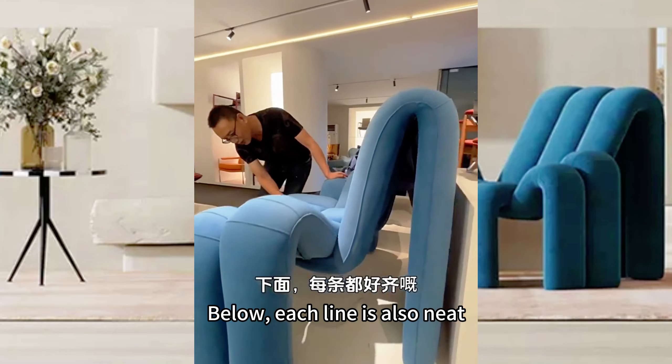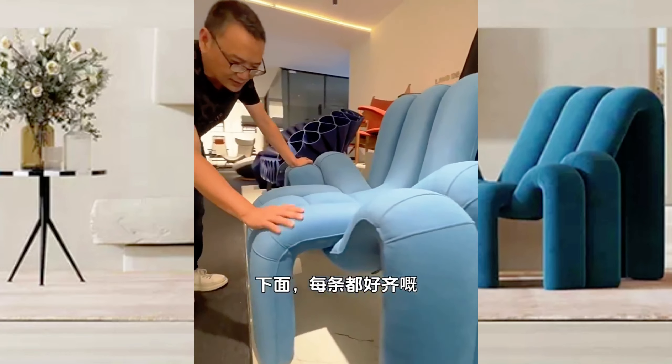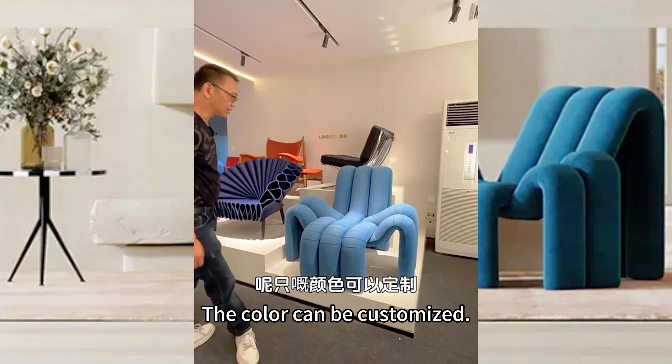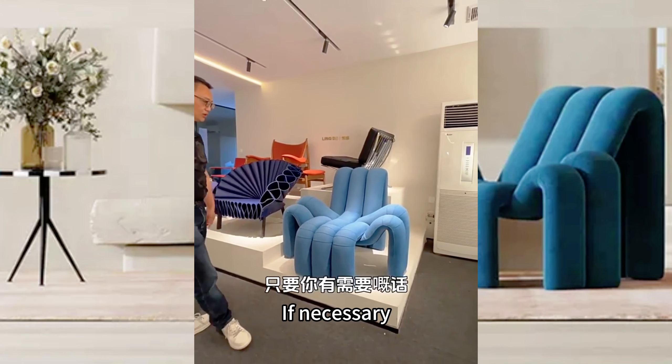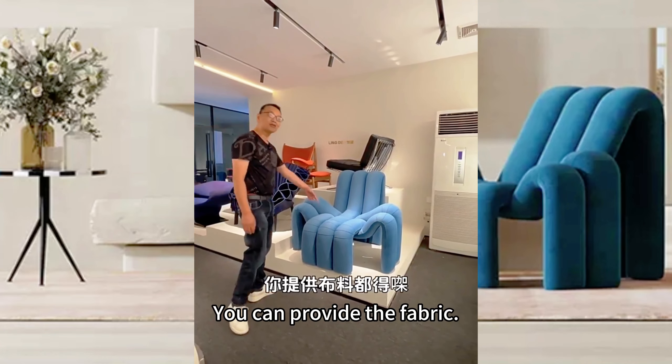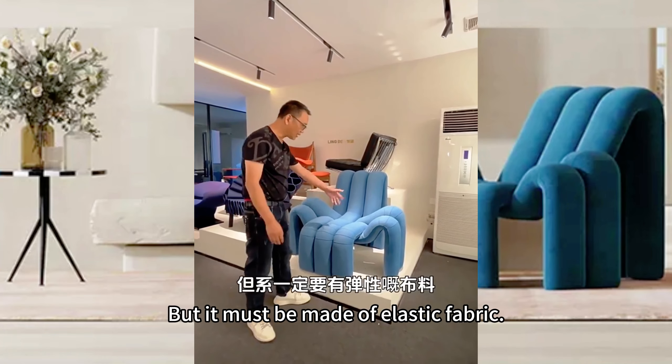Below, each line is also a niche. This chair is very comfortable to sit on. The color can be customized if necessary — we'll customize other colors for you, no problem. You can provide the fabric, but it must be made of elastic fabric.